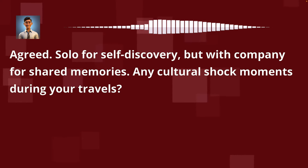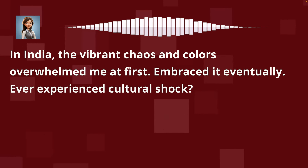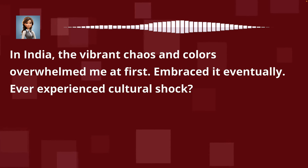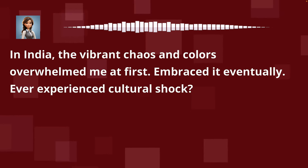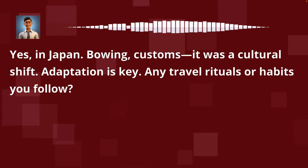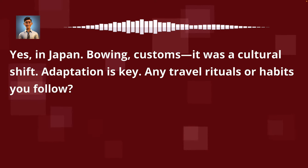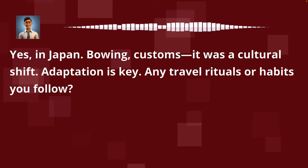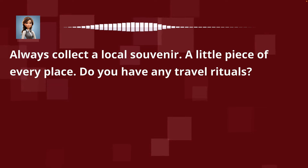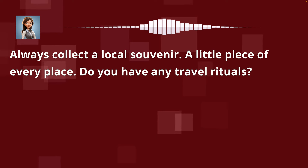Any cultural shock moments during your travels? In India, the vibrant chaos and colors overwhelmed me at first, but I embraced it eventually. Ever experienced cultural shock? Yes, in Japan. Bowing customs — it was a cultural shift. Adaptation is key. Any travel rituals or habits you follow? Always collect a local souvenir — a little piece of every place. Do you have any travel rituals?